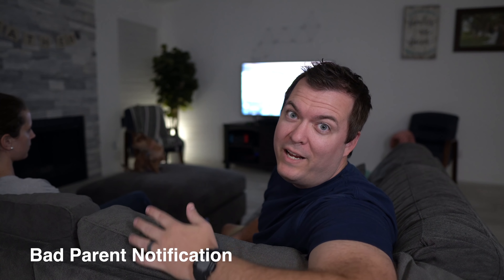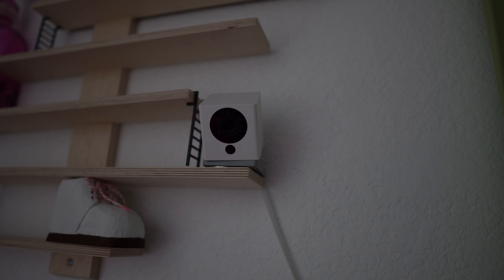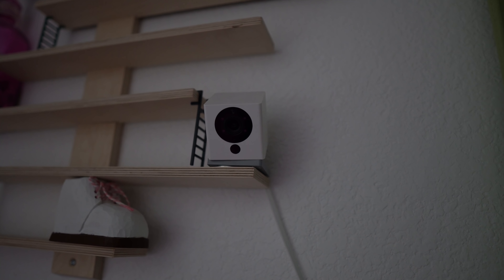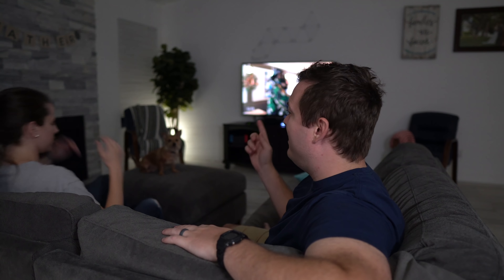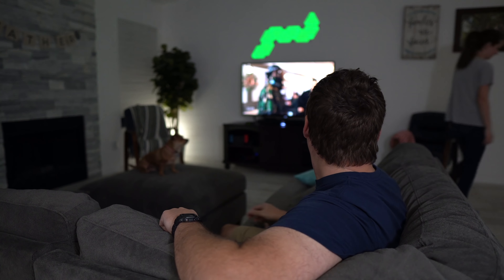If you're watching a show late at night it might be difficult to hear if a baby's crying. What you can do is have a camera like a Wyze Cam notify you by flashing lights if it detects sound. We're using IFTTT and Nanoleaf for this since Nanoleaf has really good IFTTT notifications. LIFX also has really good IFTTT notifications. In other smart lights it can sometimes be hit or miss.